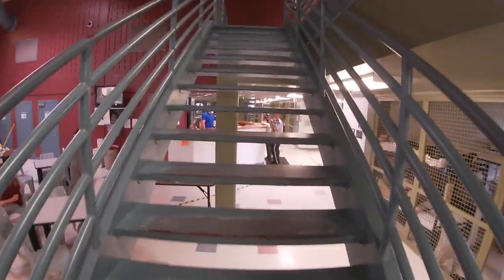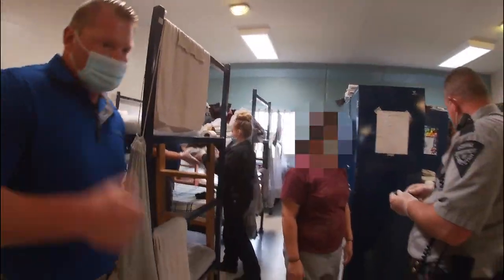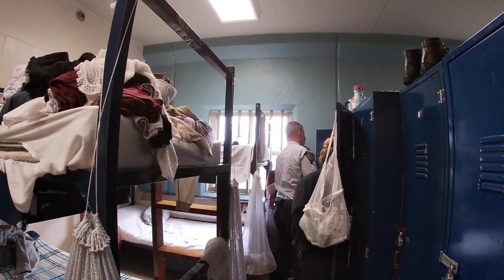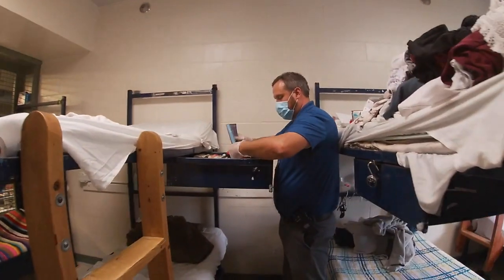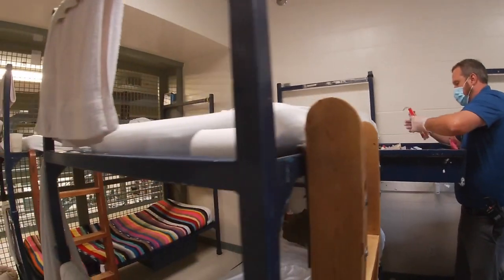Your main duty as a correctional officer will be to maintain safety and security inside our facilities. One of the ways you'll do that is through residence unit searches. This assures that the incarcerated population is complying with their facility's rules.